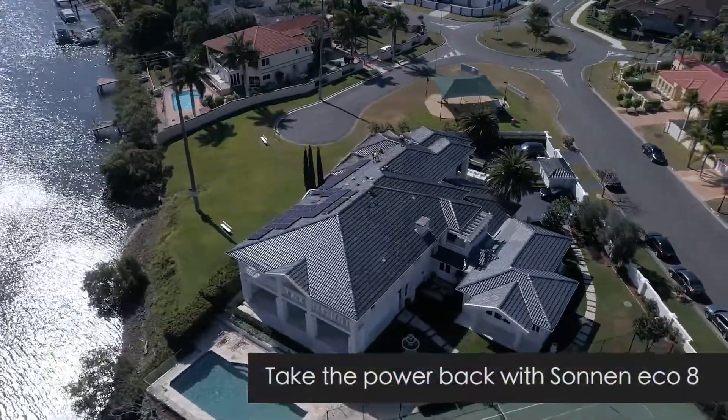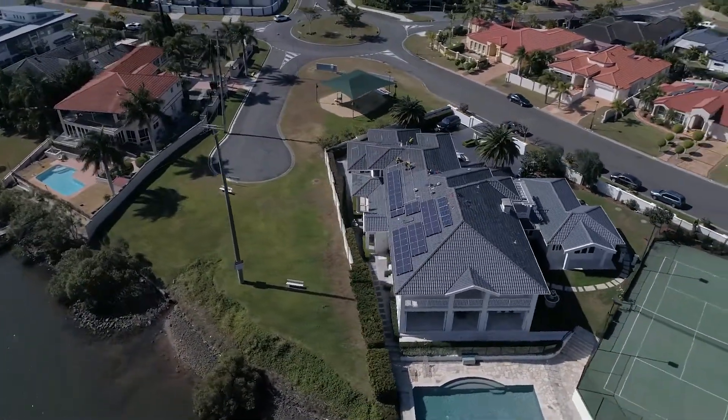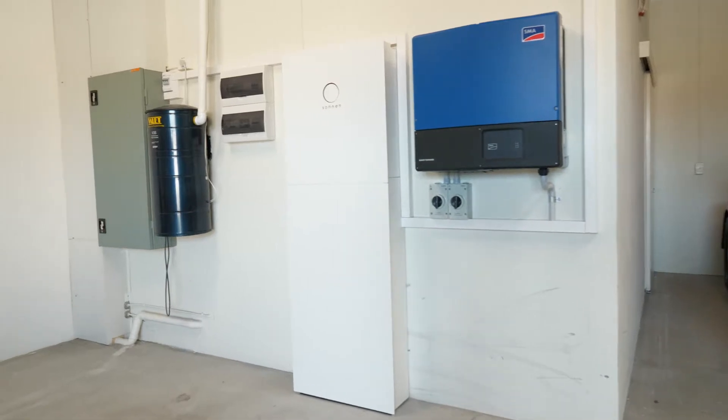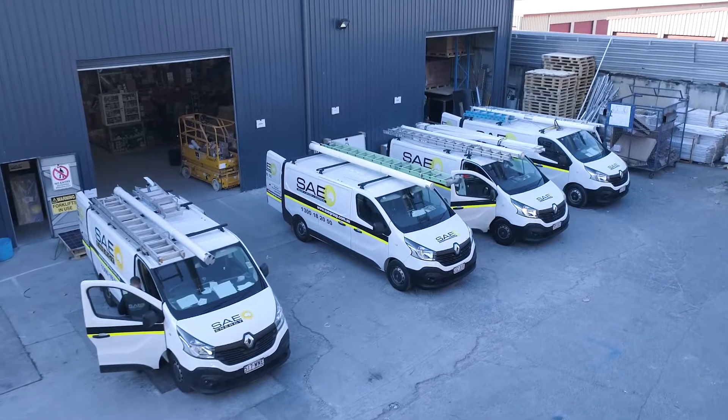We have recently retired and bought this property. It is fairly power hungry, so we decided we had to go solar. We decided the Sonnen battery was the one we were going to install, and we had to find the right company to carry out that installation.